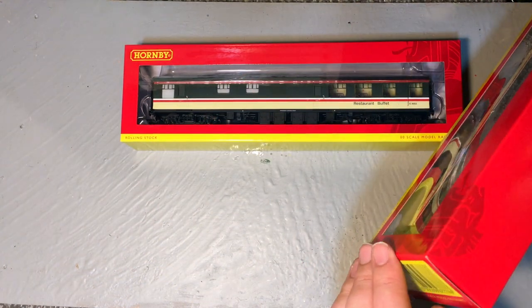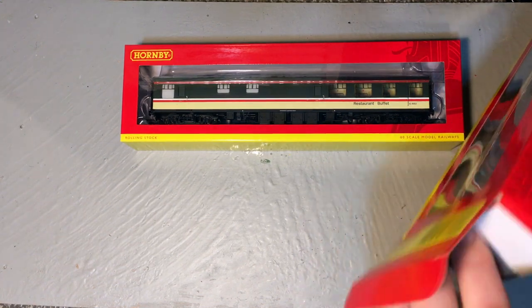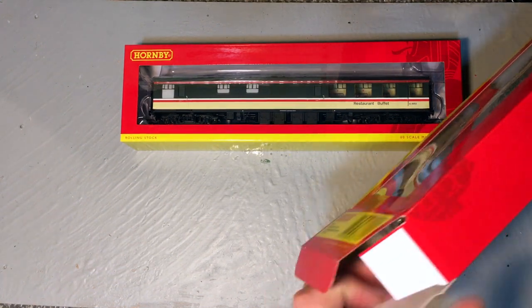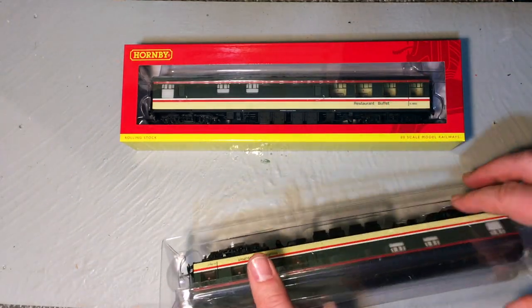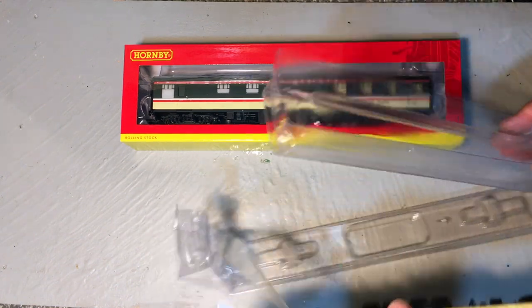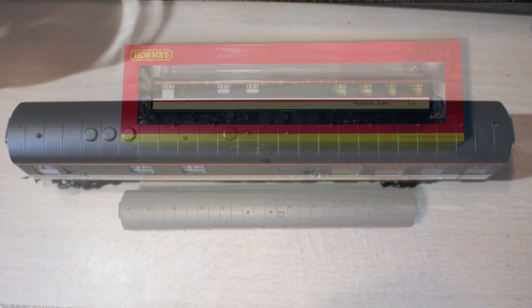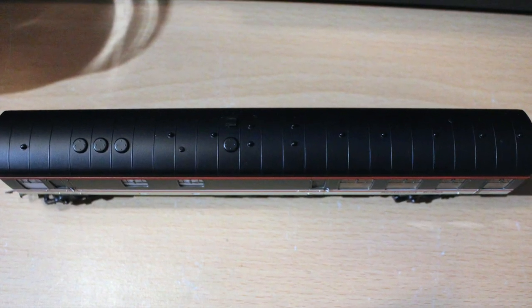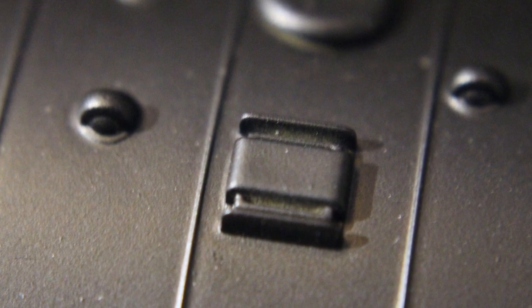These come in the standard Hornby boxes - I'm not going to dwell on the packaging, we've done enough reviews to know what Hornby coach boxes contain. One of the things that strikes me at first is how dark that roof is, and we do have some very prominent ribs.